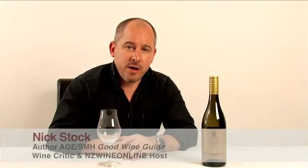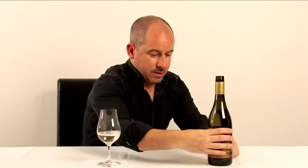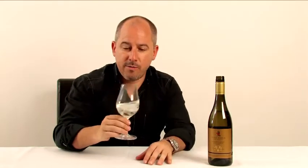We are tasting Villa Maria Sauvignon Blanc and as you can see from the handsome gold livery, we're stepping up a level in quality here. This is the 2010 cellar selection from Villa Maria and of course it's sourced from Marlborough. So let's see what we've got.